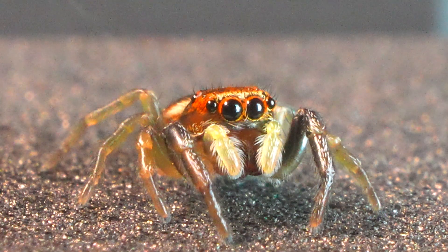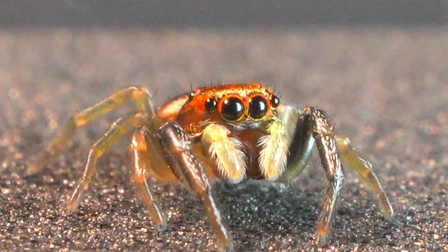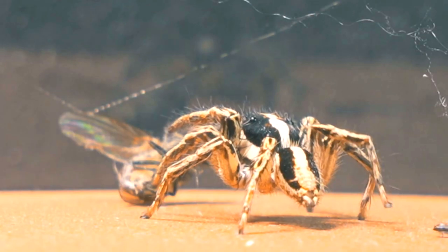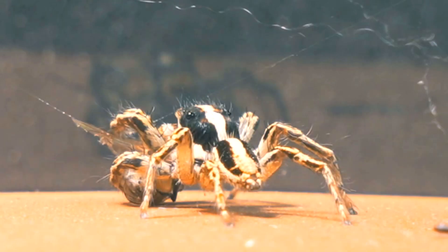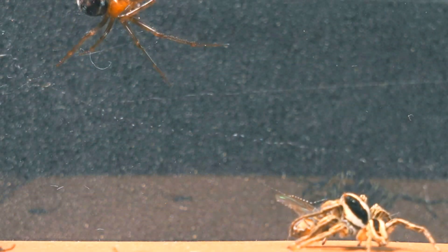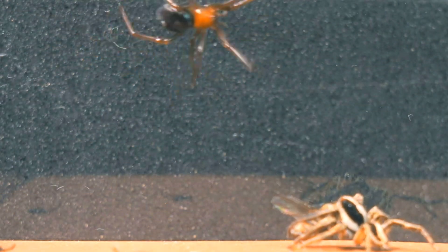Introducing the amazing Menomerus semilimbatus, better known as the jumping spider. In previous videos, we've had the privilege of observing how these spiders, despite their fear of other spiders, demonstrate unmatched cunning by stealing their food.